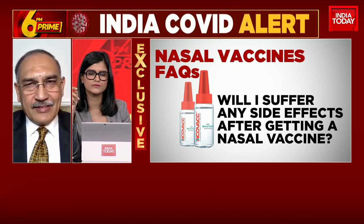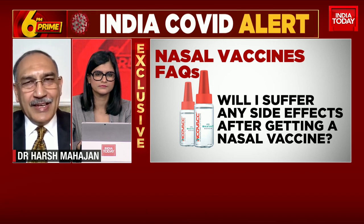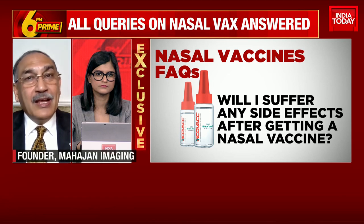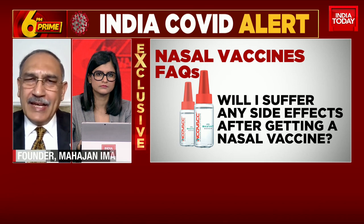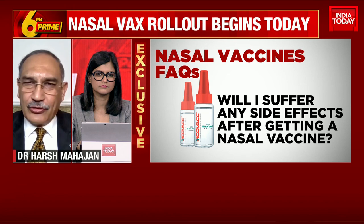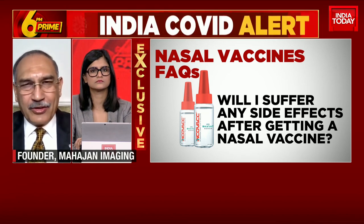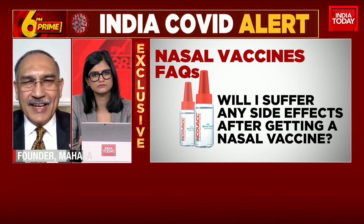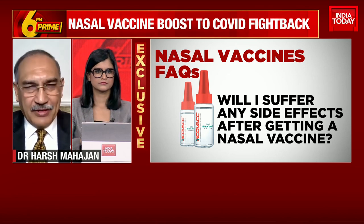From the trials that have been conducted, it is known to be safe and efficacious. There are known to be very, very rare serious side effects. The main side effects are those that are seen with any vaccine — which is fever, headache, and some watering of the nose. Those are the ones that are really there, and those too are going to be short term. We do not know of any long-term side effects.